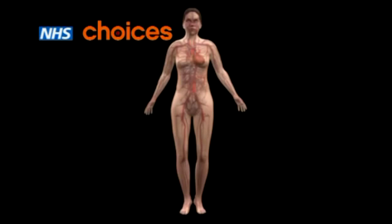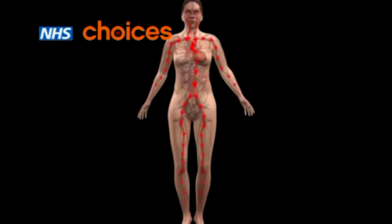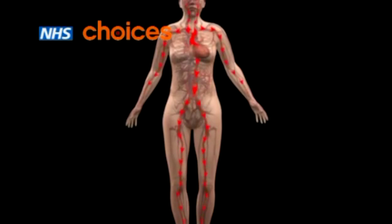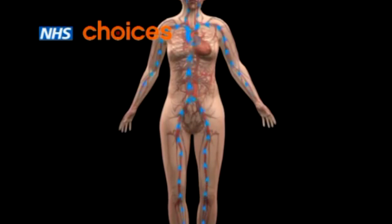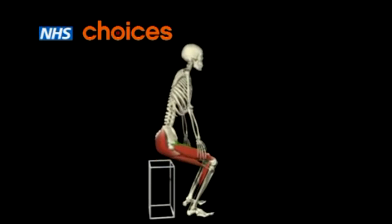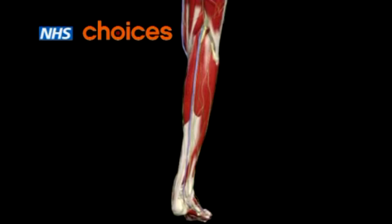So what causes varicose veins? Blood travels around your body through blood vessels. Arteries carry blood from the heart to the rest of the body, and veins return blood to the heart. When your leg muscles move, they squeeze the leg veins and help to push the blood upwards to your heart.